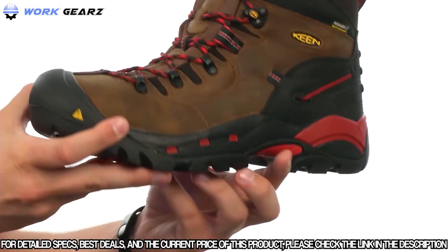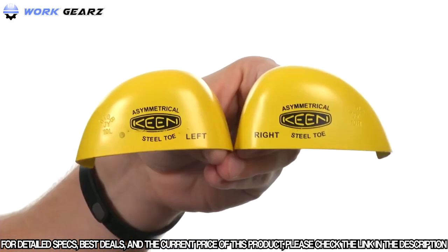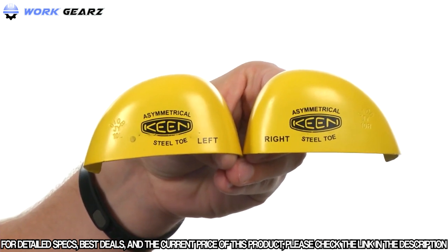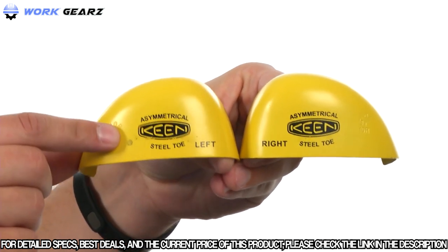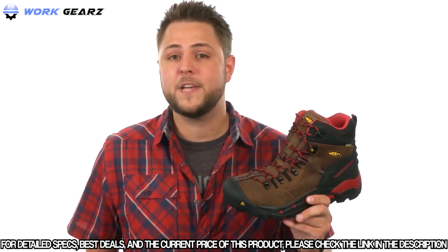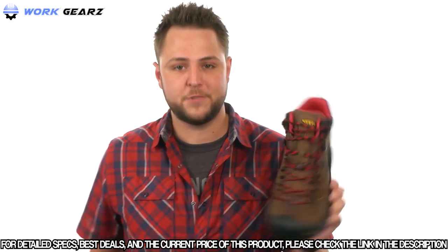They also meet ASTM and electrical hazard safety standards. Keen has created asymmetrical left and right steel toes to give you additional toe room and keep your feet well protected. Find out for yourself why they are Keen's number one seller — check them out today.